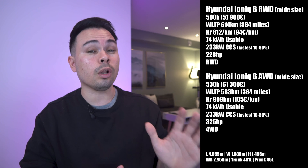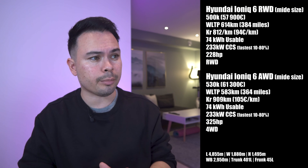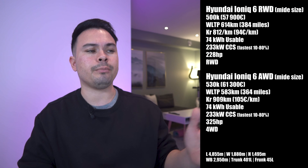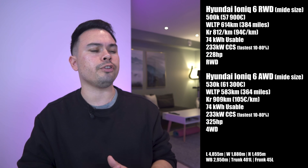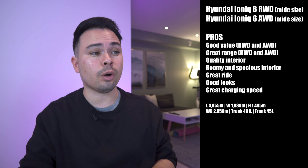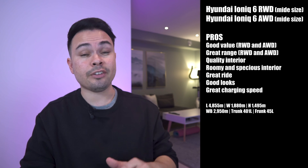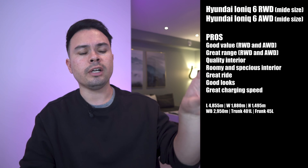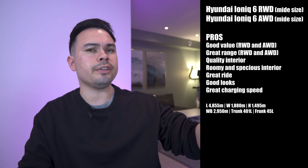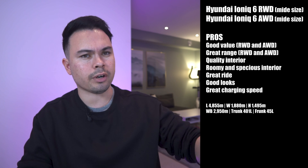The Hyundai Ioniq 6 All-Wheel Drive starts from 530,000 kroners or 61,300 euros, with a WLTP range of 583 kilometers at 909 kroners or 105 euros per kilometer. It has the same 74 kilowatt hour battery and 233 kilowatt peak charging speed, but 325 horsepower from an all-wheel drive system. Pros: good value for both variants, great range, a quality and roomy interior, great ride, good looks, and a great charging speed. I haven't driven this car, but having driven the Ioniq 5, the interior and driving experience are essentially the same — just a little less SUV.